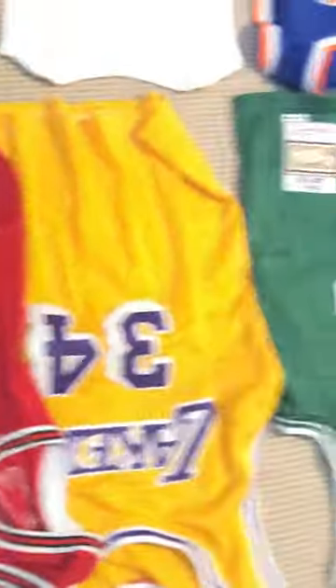I got the Jordan jersey and the Shaq jersey, which you guys cannot see well, so let me just clean off this real quick. Now can you guys see better? I was trying to show all the jerseys to you.